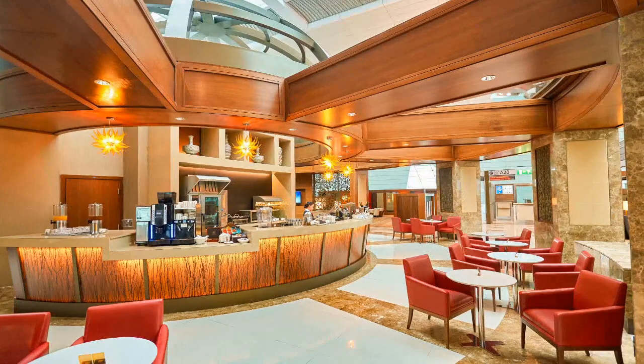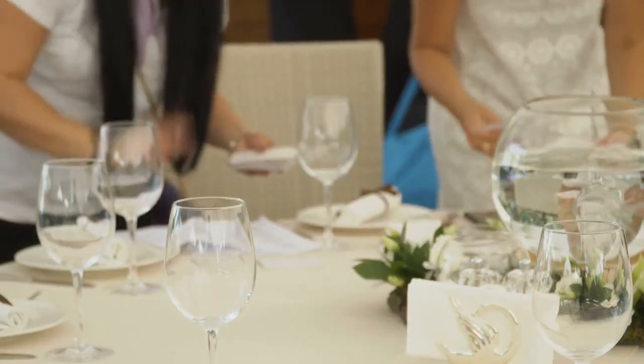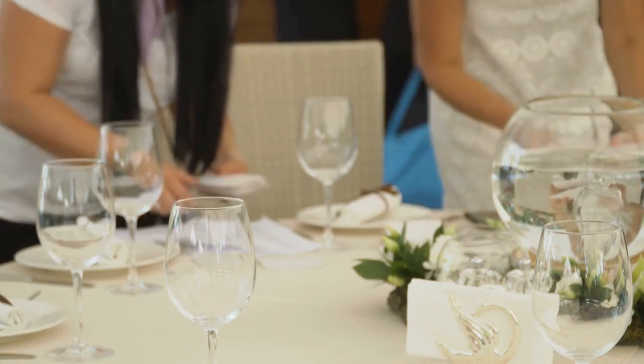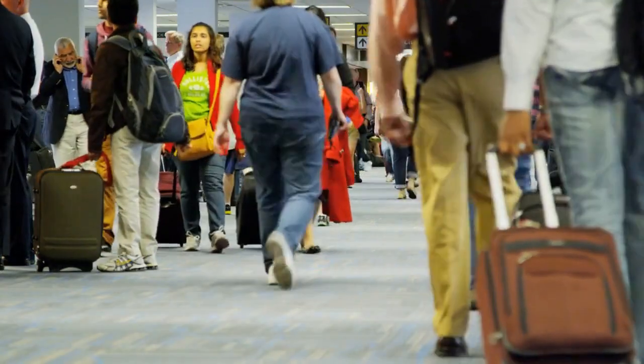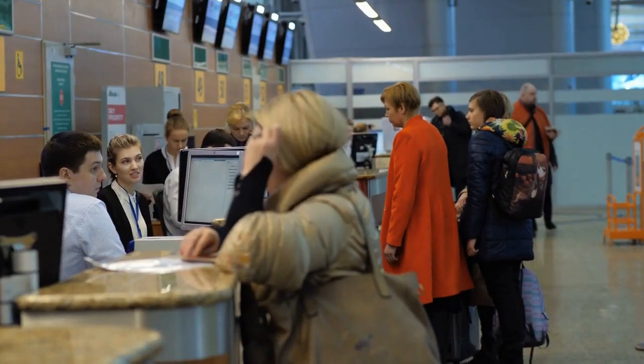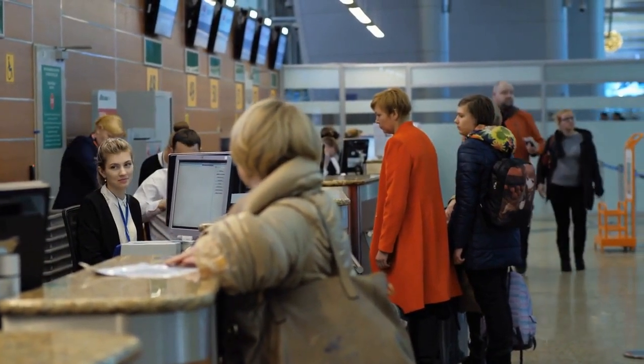Airport lounges provide exclusive comfort compared to the general transit lounge. They offer more comfortable seating, a calm environment, food, drinks, Wi-Fi, and power outlets — an oasis of comfort in the airport's otherwise hostile environment. Lounges also have airline employees who can assist with changing seats, reservations, and other travel-related assistance.